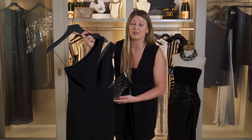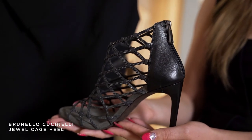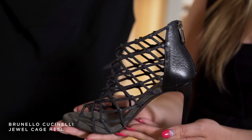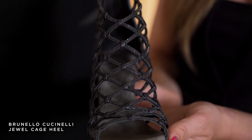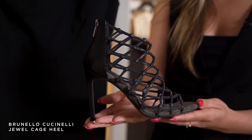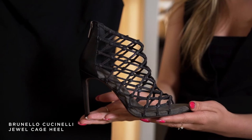This is the perfect dress to do something really fun with the shoe, so I paired it with this Brunello Cuccinelli caged heel. This has Munele on the entire front of the shoe, which is so beautiful, and this tall heel is the perfect height for this dress because the dress falls just below the knee. It gives you a little bit of lift and is going to be very flattering.